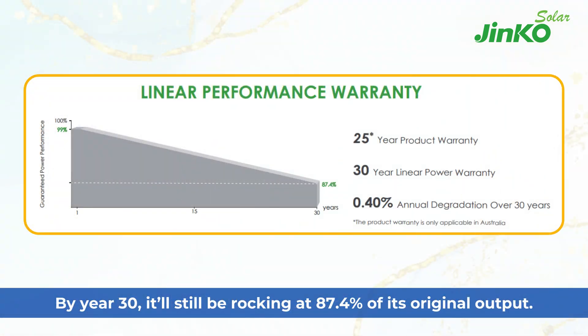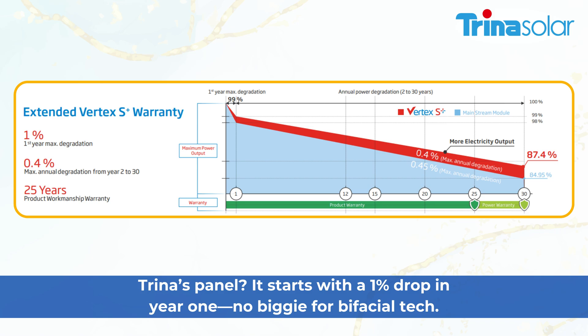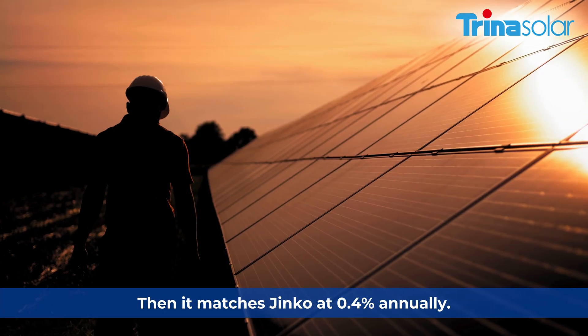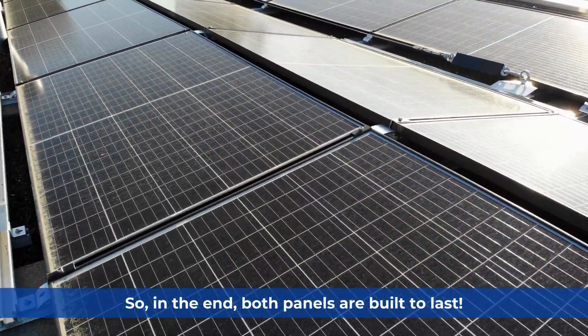By year 30, Jinko will still be rocking at 87.4% of its original output. Trina's panel starts with a 1% drop in year one — no big deal for bifacial tech — then matches Jinko at 0.4% annually. In the end, both panels are built to last.